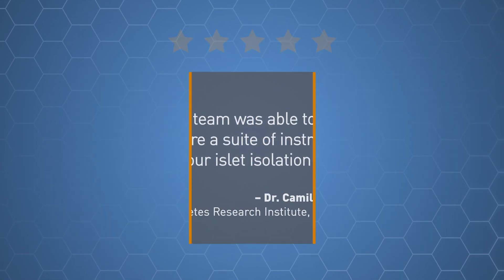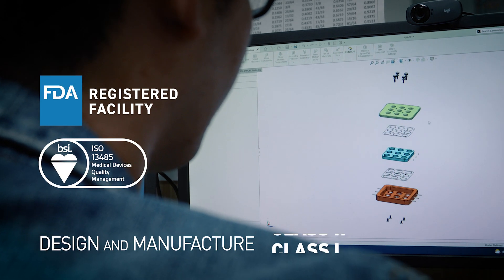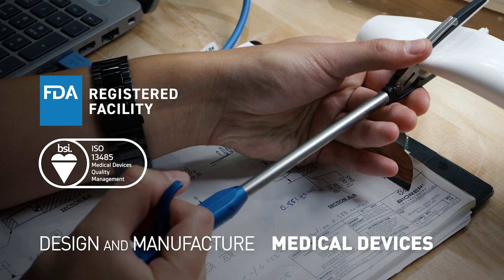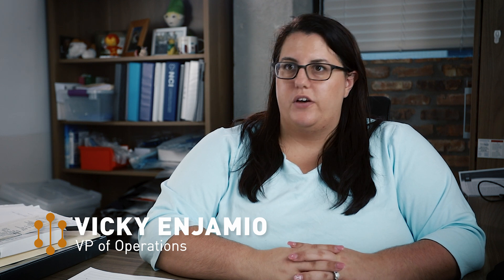And now we offer contract manufacturing services for the medical device industry. Currently, we design and manufacture class 1 and class 2 medical devices. When you're new to the medical device world, it is like drinking from a firehose of information.